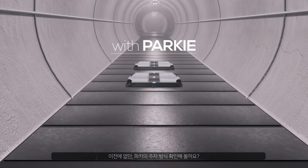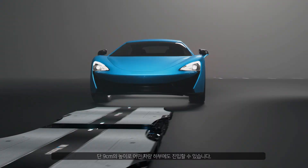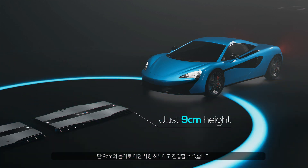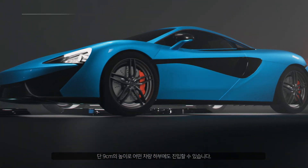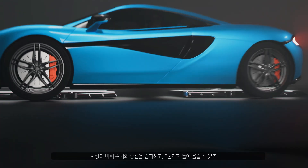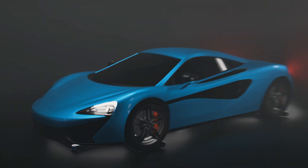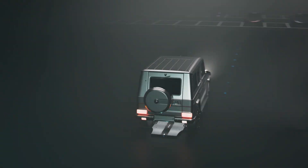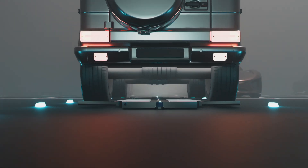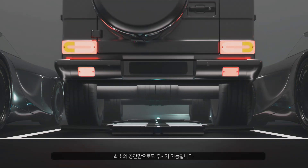Now let's check out Parki's way of parking — a first of its kind. With its 9cm height, Parki can fit under any type of car, lifting up to 3 tons by recognizing the vehicle's weight center and wheel position. It optimizes space usage, reducing the needed parking area.